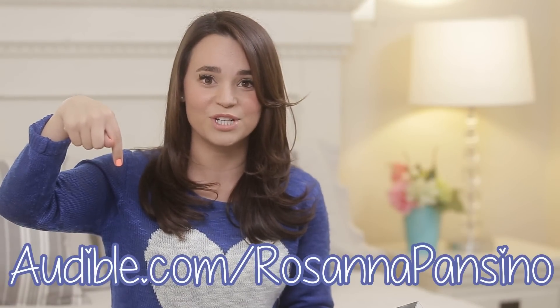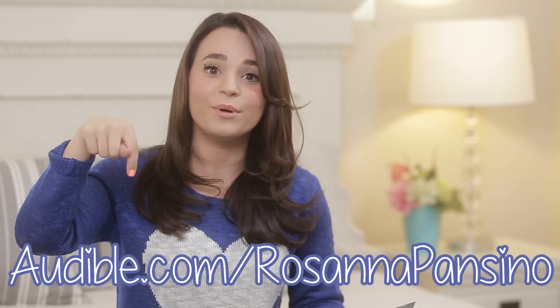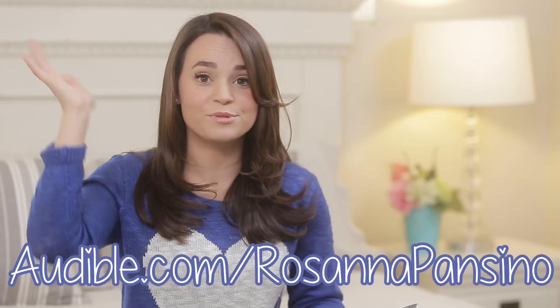If you guys are interested in Audible, I'll put a link down below. It's audible.com/RosannaPansino, and if you sign up through that link you will get a free book! And of course I've got my cell phone — I already made a video about that, so if you want to check it out, I'll put a link down below.